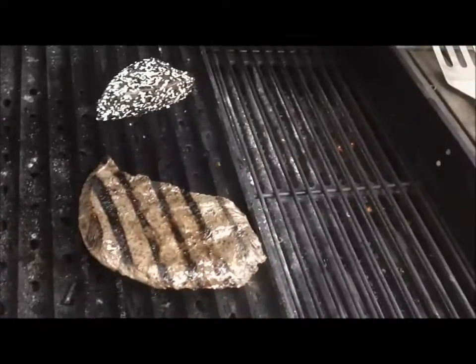So that is our cook for tonight. Again, word of the day is Grill Topper, and we'll see you tomorrow.